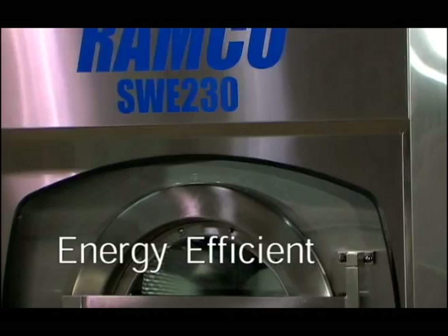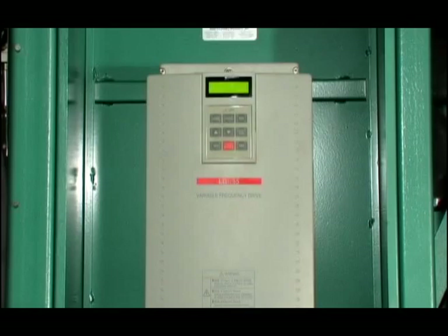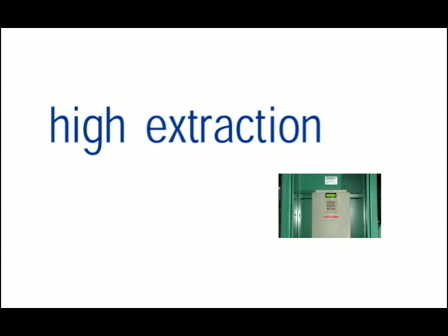Ramco machines are energy efficient. By combining the latest design and technology, our Ramco machines are energy saving and operate smoother and smarter. The single motor variable frequency drive is versatile and energy saving. For high extraction, there are four speeds depending on different materials.